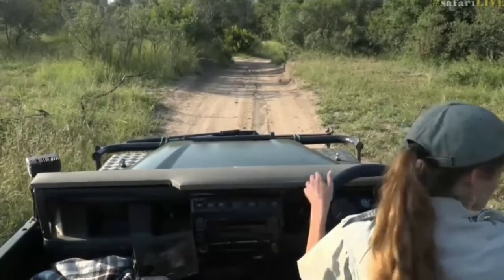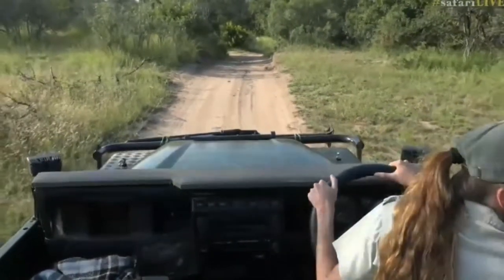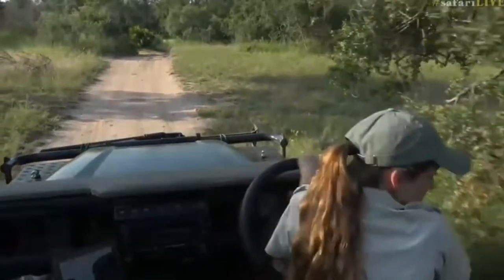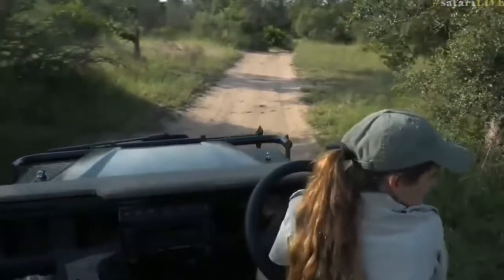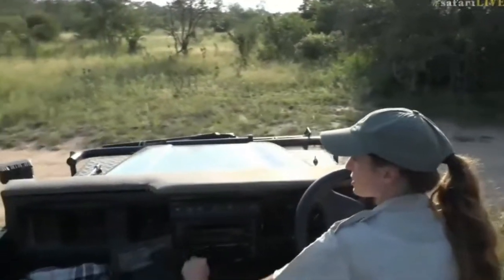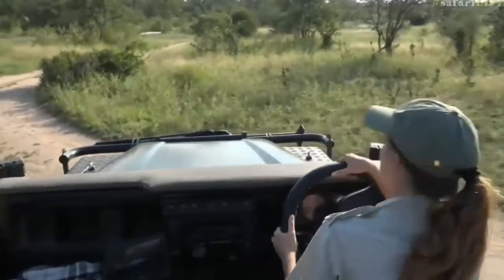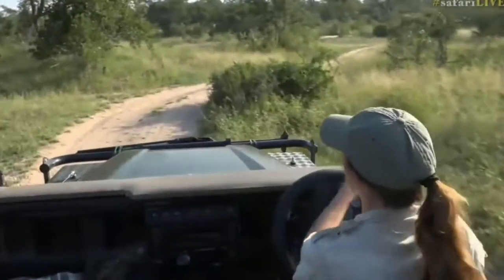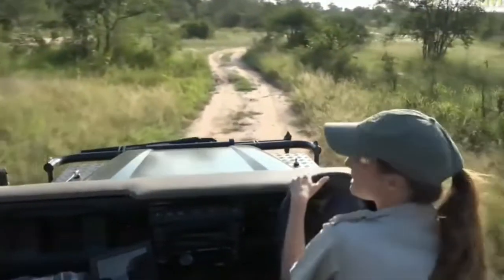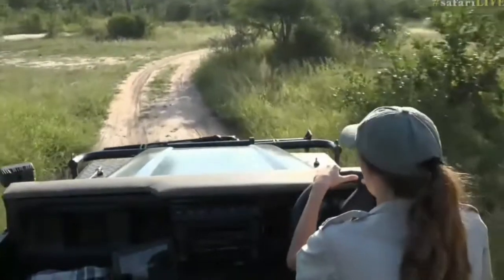There goes our giraffe wandering off. Shall we see if we can catch up with them? I'm not sure we're going to be able to, but hopefully we can. We're going to have to go all the way around to get another view of him. I'm hoping he's going to go for a drink, because it's always entertaining to watch a giraffe drink — they have to spread out their front legs wide in a sort of a split-like motion so that they can get their head all the way down to the water.